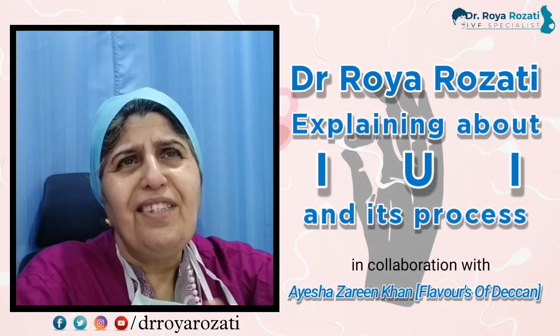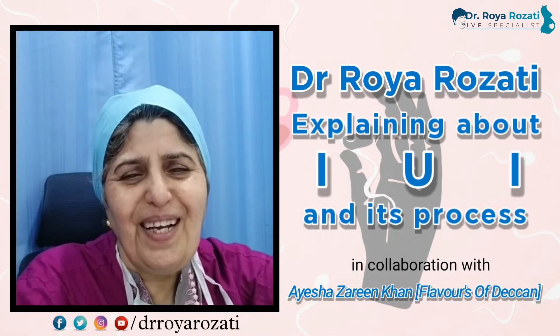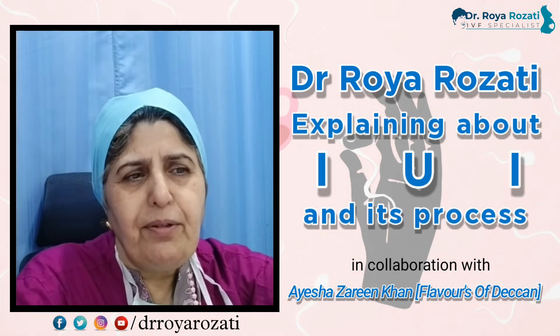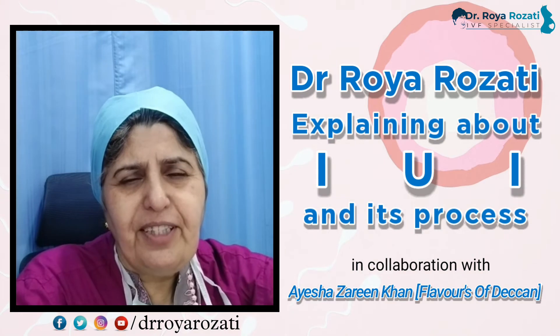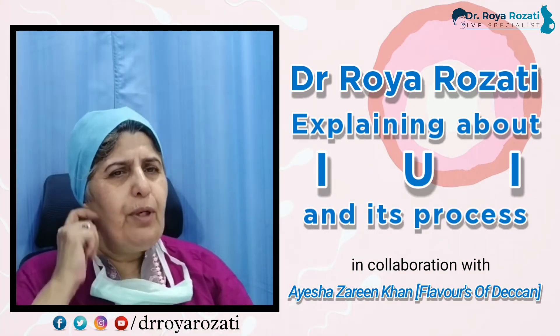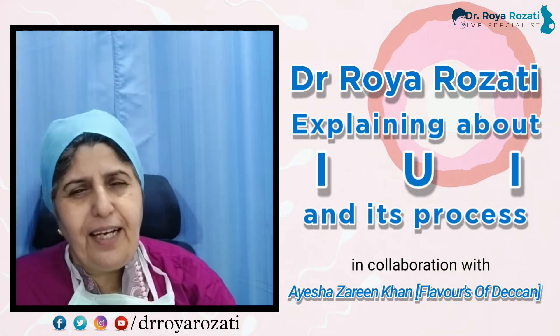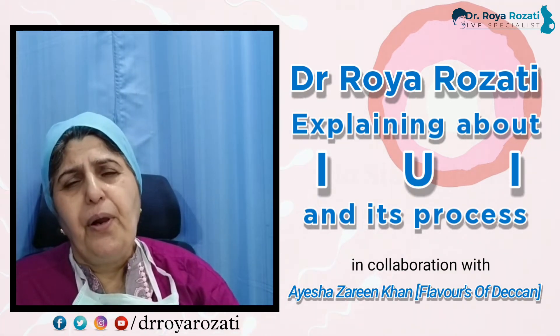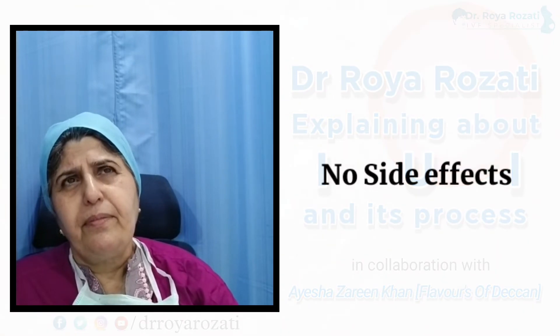What are the disadvantages? Every patient who comes for an IUI wants to get pregnant, but they need to be patient. If there is no success in the first cycle, they have to wait for a second or third cycle. It is normally advocated to attempt four to six cycles.